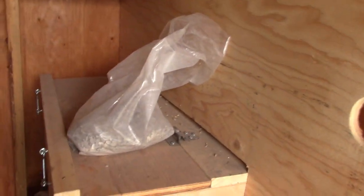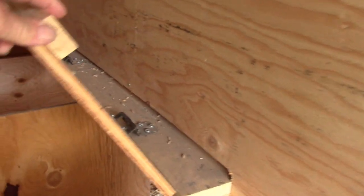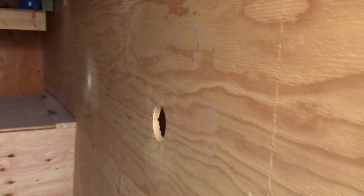They do actually lay in these nesting boxes. Some chickens will lay out on the floor or on the ground, but these ones lay right down in there. I'm thinking this whole arrangement will help keep them warmer in the Canadian winter when it can be quite cold, but they do need a lot of air, so I have different systems where I can give them a vent.